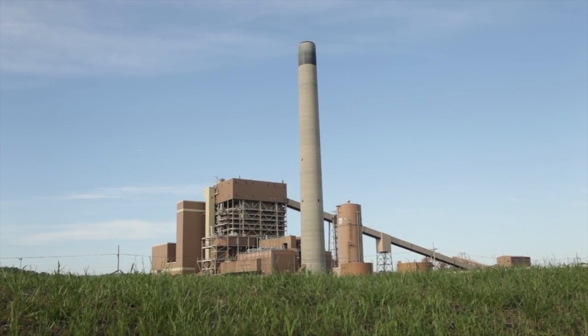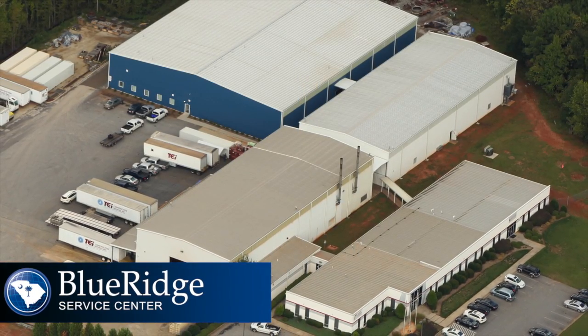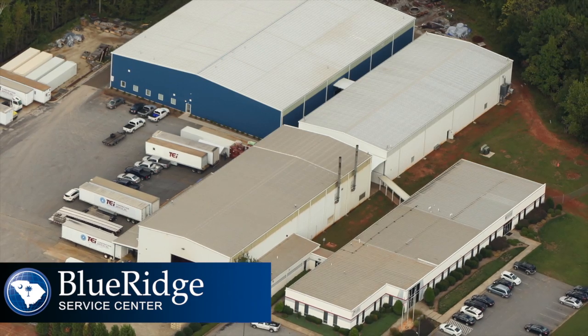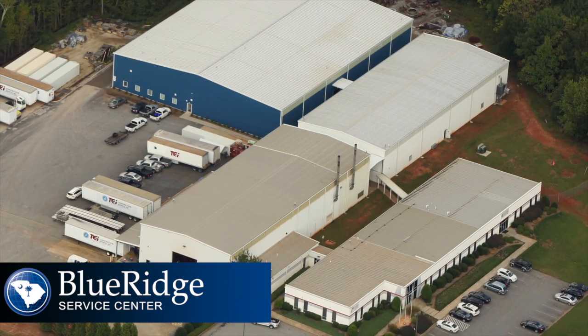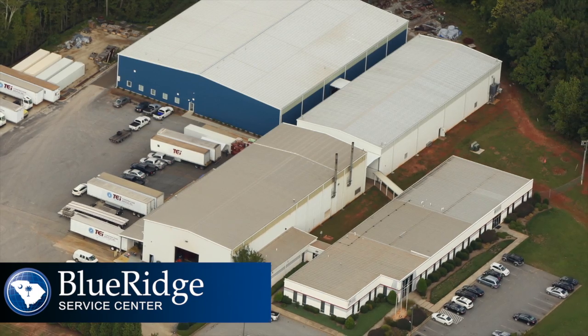And now we've taken our expertise to the next level with our new state-of-the-art Blue Ridge Service Center, with nearly 40,000 square feet of fabrication, rebuild, welding, and machining areas and warehouse space.